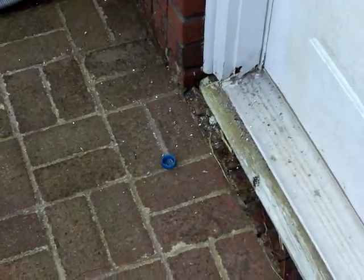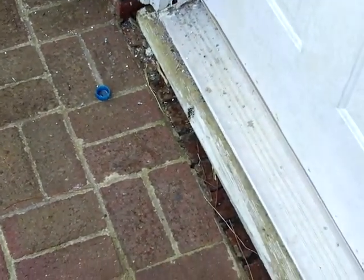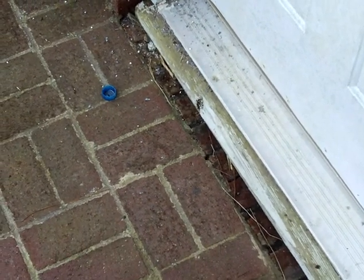So a couple things wrong here. Number one, the porch should slope away from the house. You should have sealant all around your porch at the threshold. That's causing moisture damage to the band seal and termite damage.